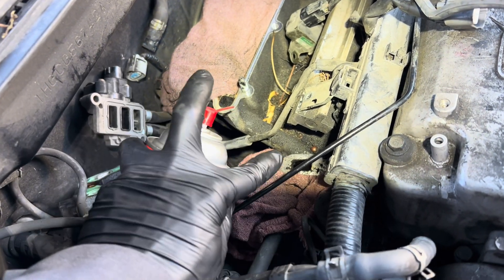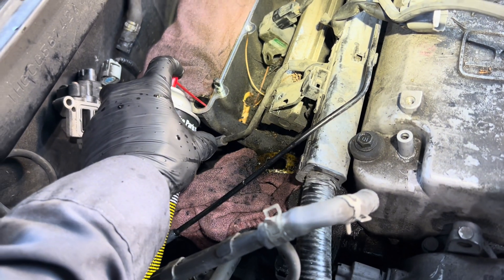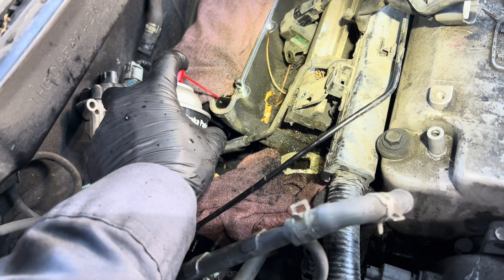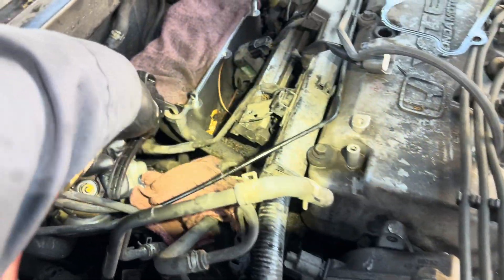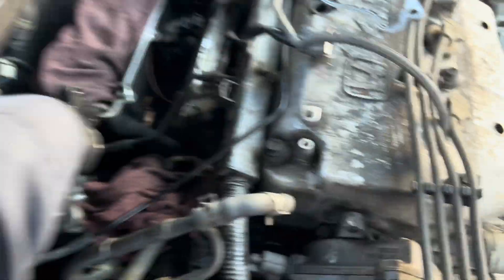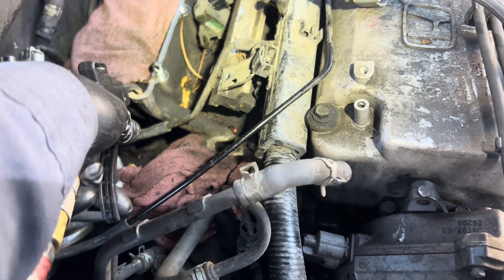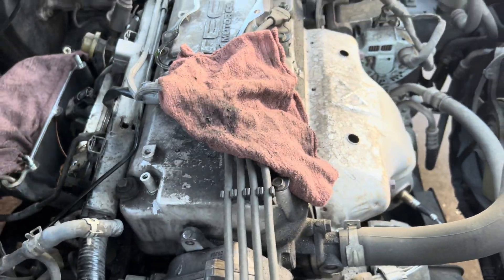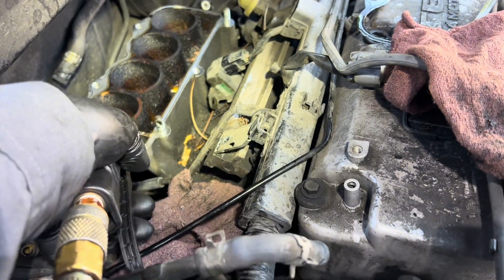I'm going to spray some brake cleaner down into that hole — you're going to see it comes up on this side of the hole. Some chunk is coming out already. Looks like it's pretty good flow — no more clog. I'm going to use my air gun to blow out all that brake cleaner. You can see how dirty it is. I'm going to use a rag to show you the flow and how strong it is. Cover it up — you can see air is going through. That's good enough.